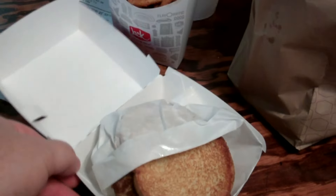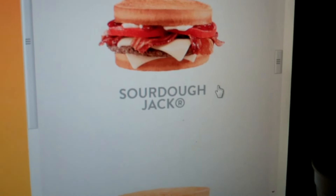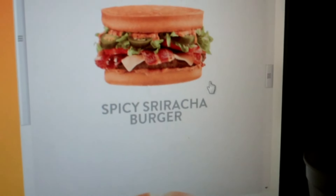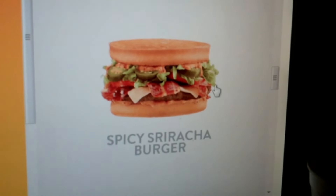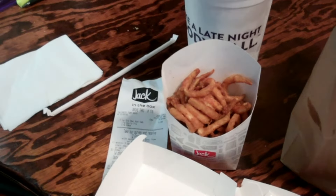Let me see what it looks like on the website for a comparison. Well, they don't seem to have it on the website — it's just the sourdough jack and the spicy sriracha burger. That one was loaded with jalapeños — something maybe for another day. Okay, there's my straw — I actually had an extra from who knows where. So price for this — $5.88.